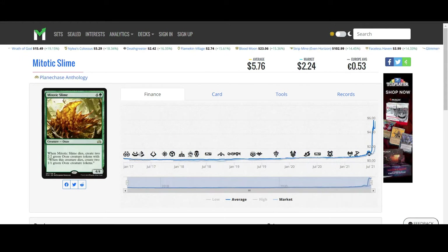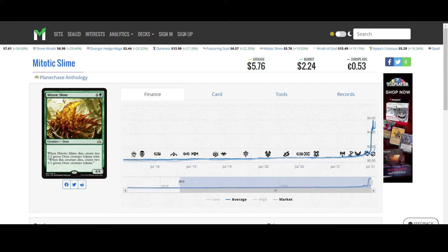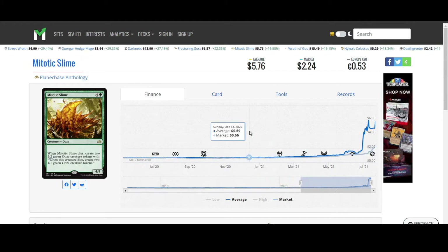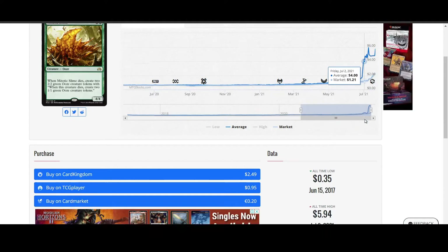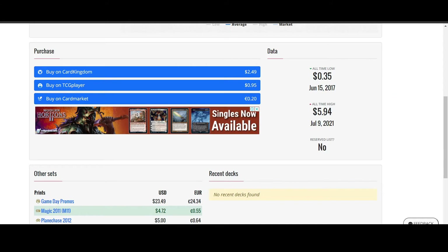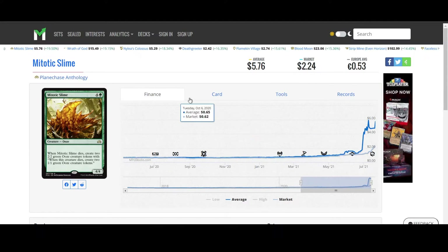Next is Mitotic Slime from Planechase Anthology. Pretty cool card. It's really good in a tokens deck, of course. It has gone up by 19% in the day — that is actually insane — but that's the market price. The premium price has probably gone up by about half of that, around 10%. You can still buy them from Card Kingdom for $2.49. Maybe that's the one to be looking at.